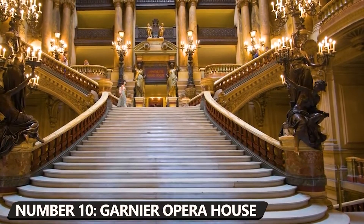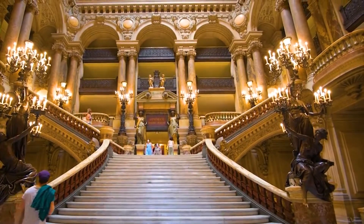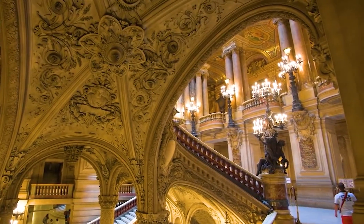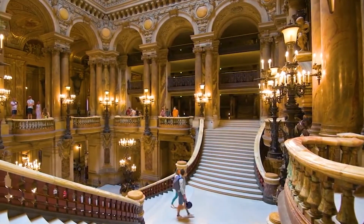Number 10: Visit the Garnier Opera House. At the end of the Second Empire, the architect Charles Garnier created this neoclassical work of art. Its ornate richness, eclecticism, and architectural and decorative audacity astounded people in Haussmannian Paris, where it opened in 1875 as the new opera.